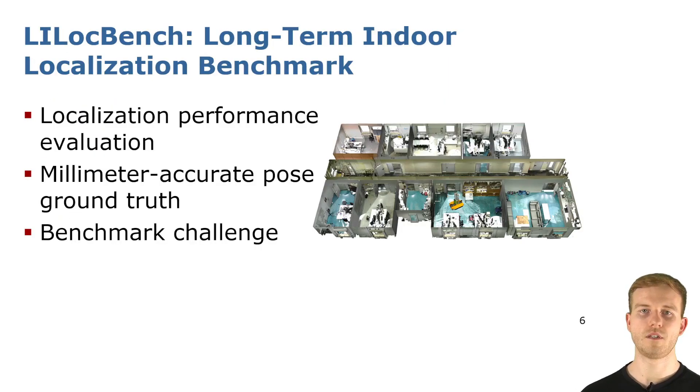Therefore, we present LELOCbench, our benchmark, which is specifically tailored to evaluate the performance of localization algorithms in changing environments over time. Our dataset comes with accurate ground truth in millimeter range in a multi-room office scenario depicted on the right. We furthermore provide a benchmark challenge with server-based evaluation of localization algorithms.